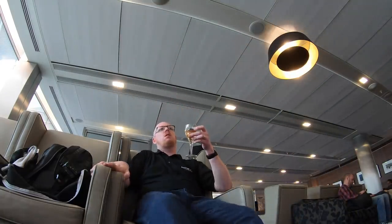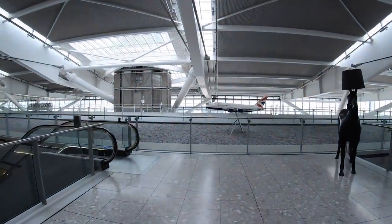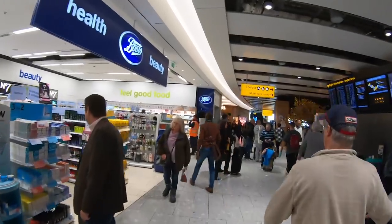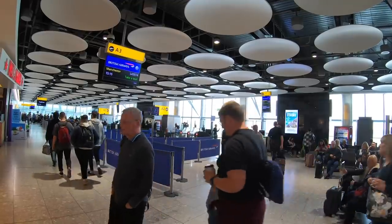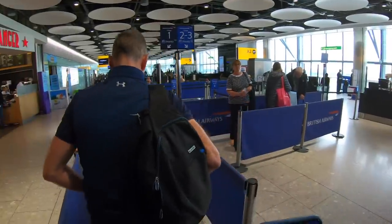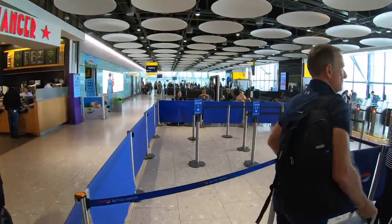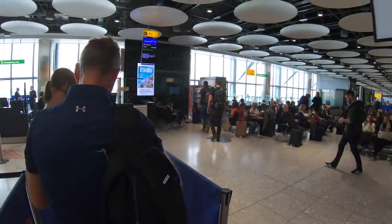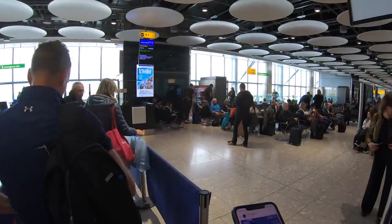After a short while and a quick glass of wine in the lounge, it was time to head back down to the gate. In hindsight, the South Lounge probably wasn't my best choice today, because our flight went right from the north end of the terminal, directly underneath the North Lounge.